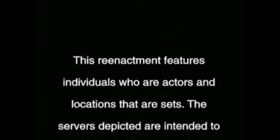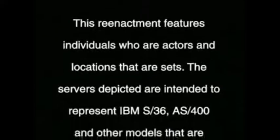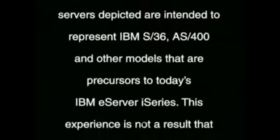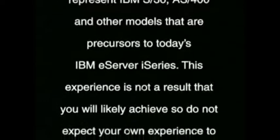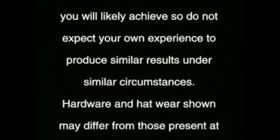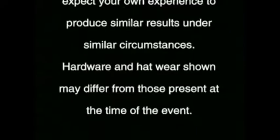This reenactment features individuals who are actors and locations that are sets. The servers depicted are intended to represent IBM S36, AS400, and other models that are precursors to today's IBM eServer i-Series. This experience is not a result that you will likely achieve, so do not expect your own experience to produce similar results under similar circumstances. Hardware shown may differ from those present at the time of the event. Do not try this at home.